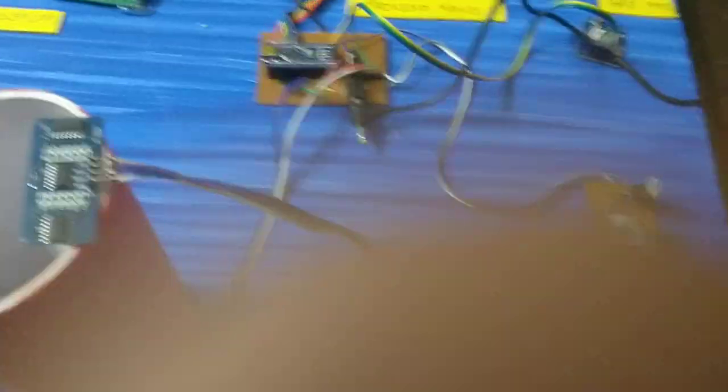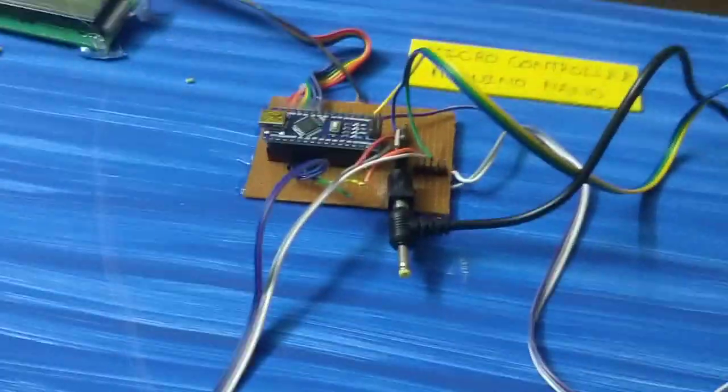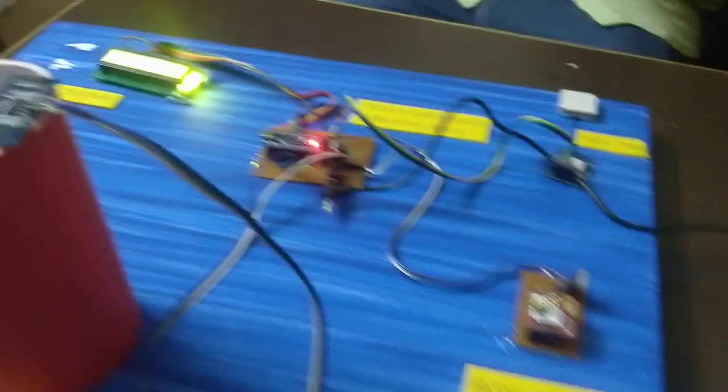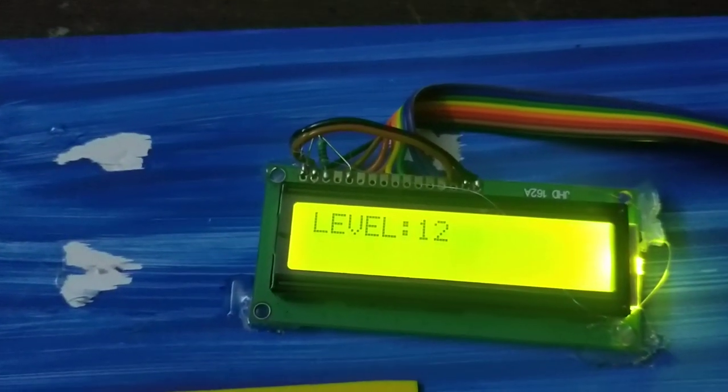I will insert the SIM to the power supply. I will insert the DC 12V adapter to the power supply. I will place the screen on the dustbin so we can see the test level of garbage.